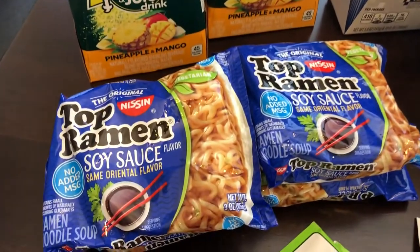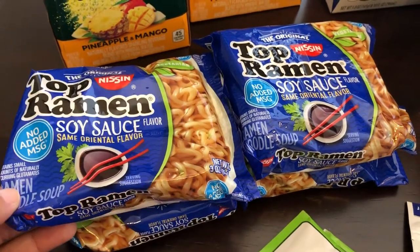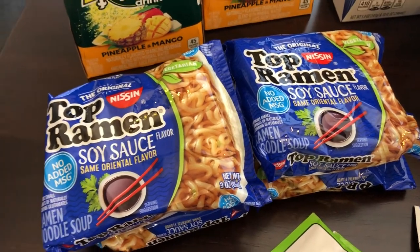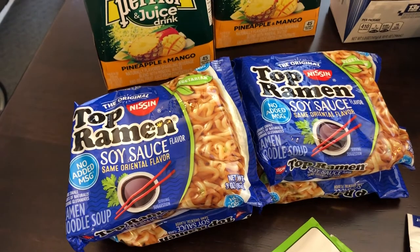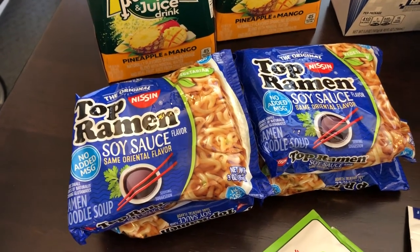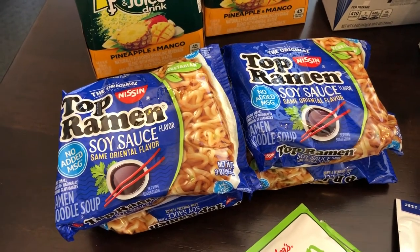Another thing I picked up were four packages of top ramen noodle soup. On one of our 'What's for Dinner' videos, which comes out on Tuesday, I tried a new recipe — ramen noodle egg roll bowls. When I first made it I didn't care for it, but then I had it as leftovers and it was really good. So I'm kind of hooked on the ramen noodle egg roll dish, and I picked up some ramen noodles for that.